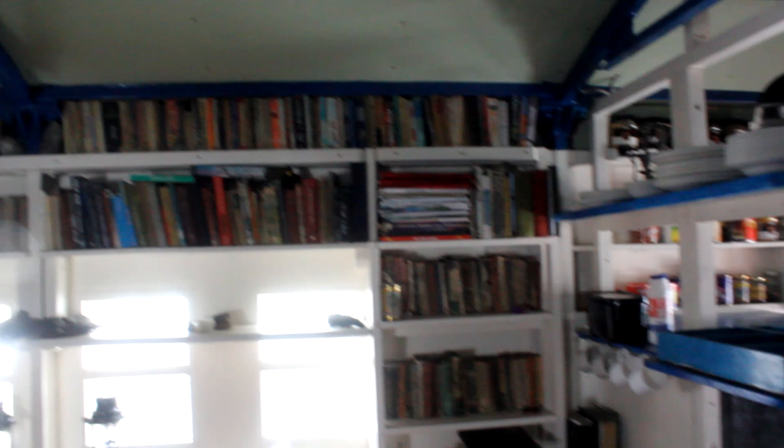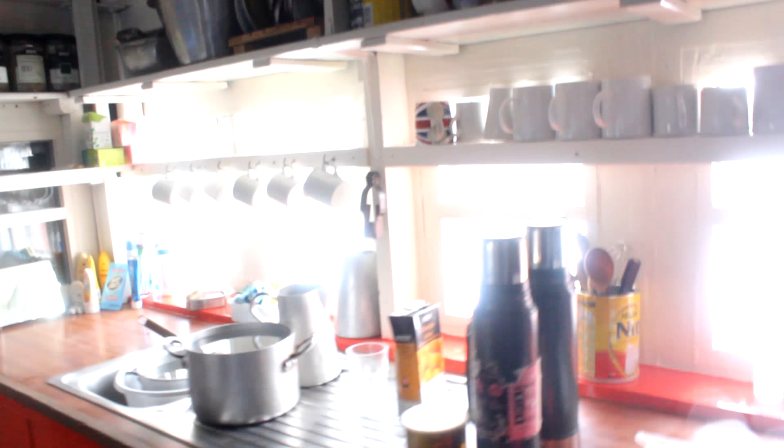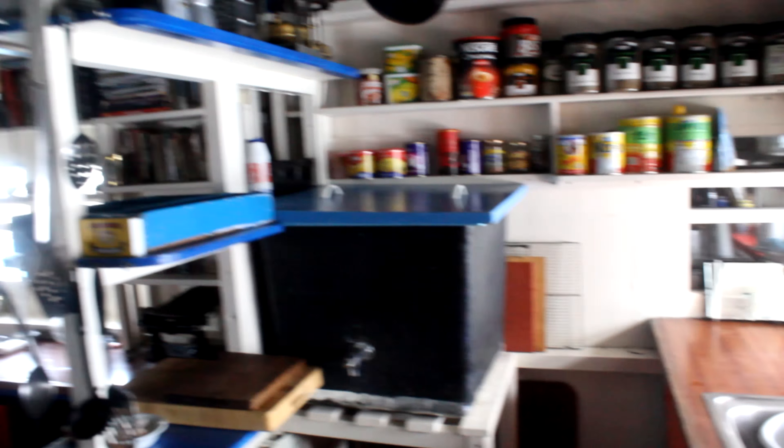Bed. Library — always got to make sure you've got a nice library. And a gorgeous little kitchen as well. Wow! How fantastic is this? Nice!